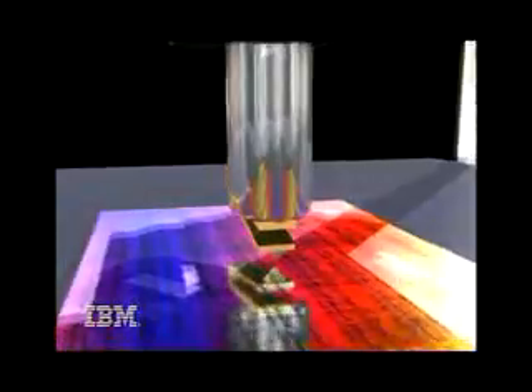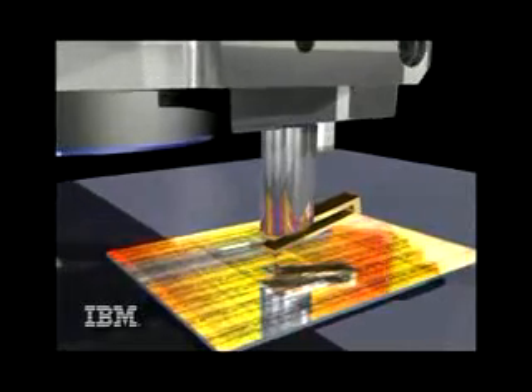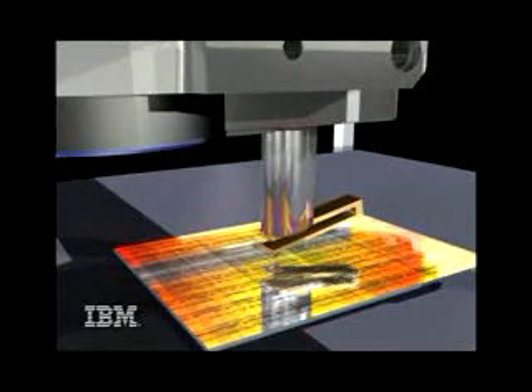The force is measured via tiny changes in the frequency of a small quartz tuning fork. This exploration of the realm of atomic scale structures and devices stands to impact the future direction of information technology. This is Jeff Gluck reporting.